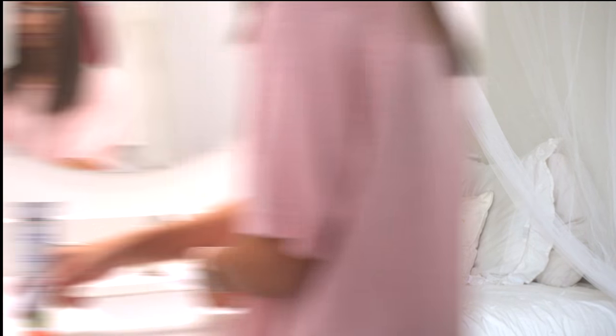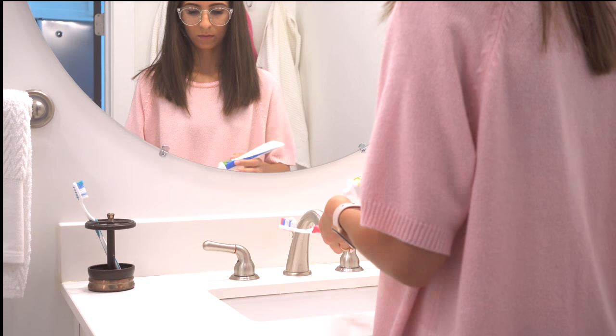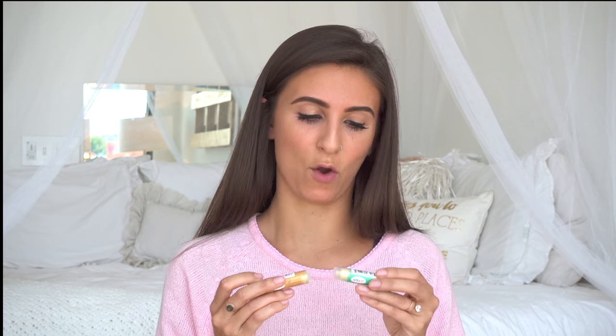It's vegan and cruelty free. It's fluoride free, SLS free, carrageenan free, and gluten free. It's the simply peppermint flavoring and it's really nice.